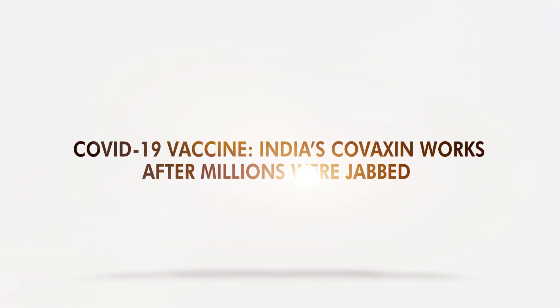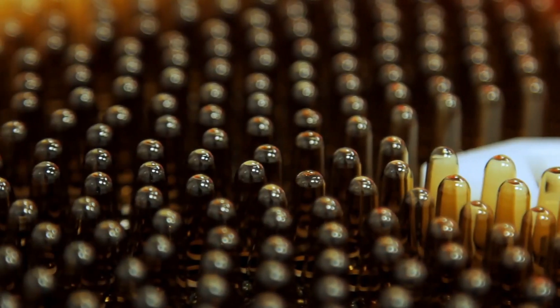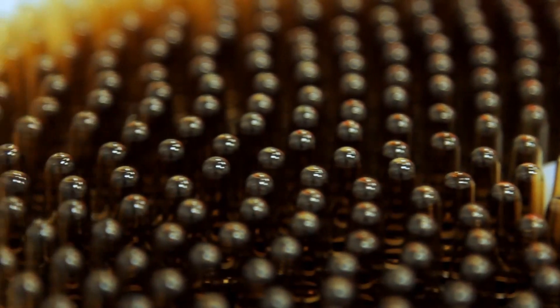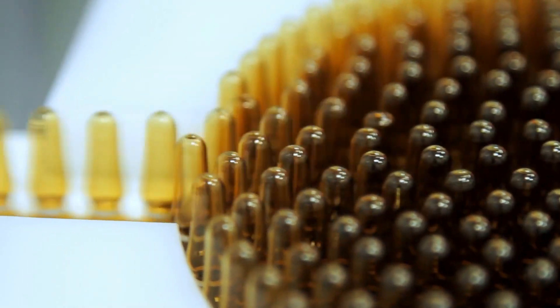COVID-19 Vaccine: India's Covaxin works after millions were jabbed. The COVID-19 vaccine made in India was found safe and effective based on interim findings, according to its developer.